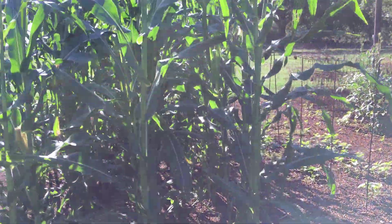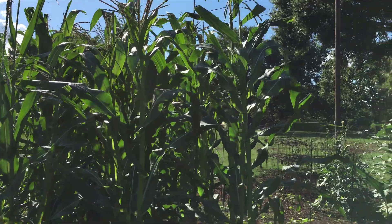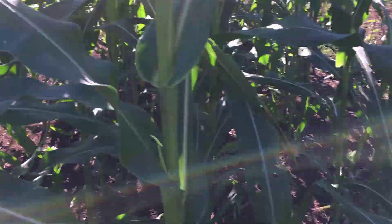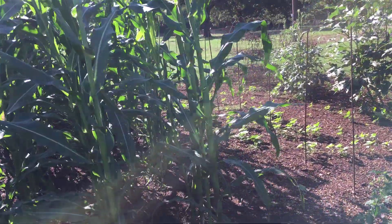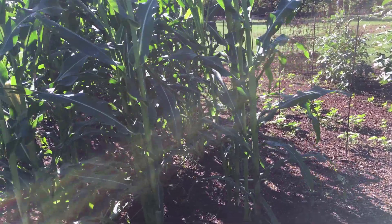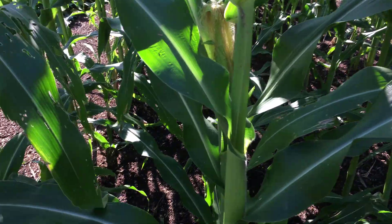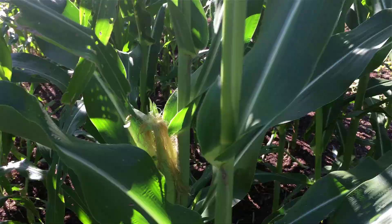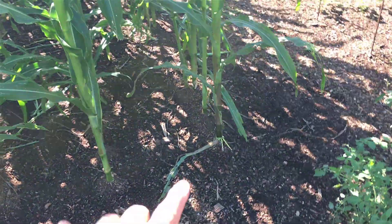Take a look — that is at least ten feet tall. That's dent corn. It's just hard to believe something that big came out of a little dinky kernel of corn. It's starting to silk a little bit.